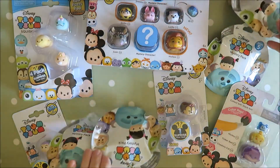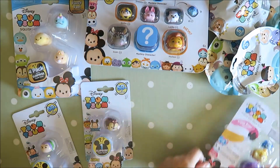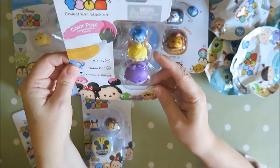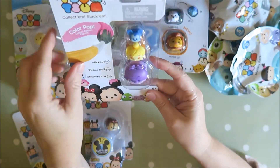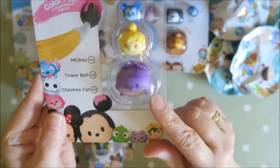So I've got a lot of mystery bags. Actually every one thing has a mystery one except for this one. This one is just the Colourpop ones, and I'm not sure if I'm gonna collect them all, but this one has got Cheshire Cat.